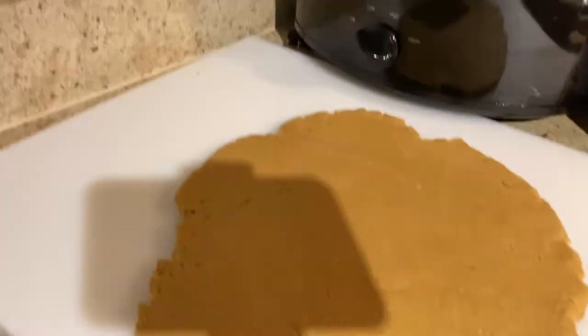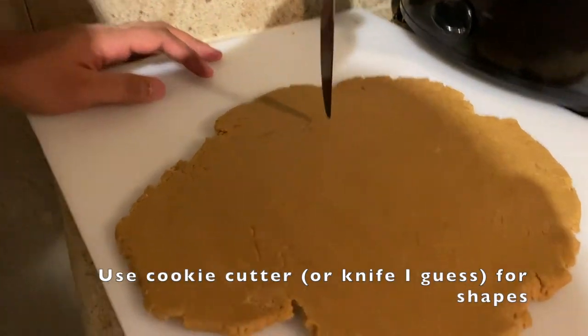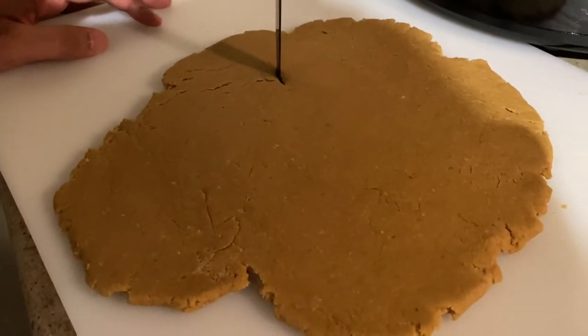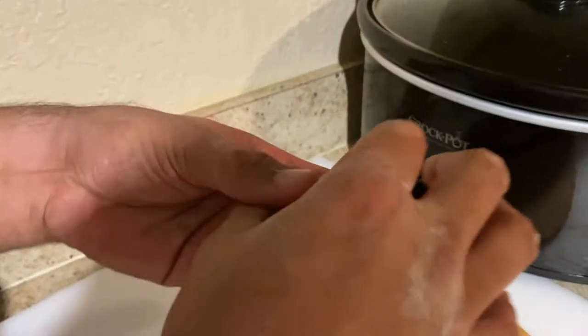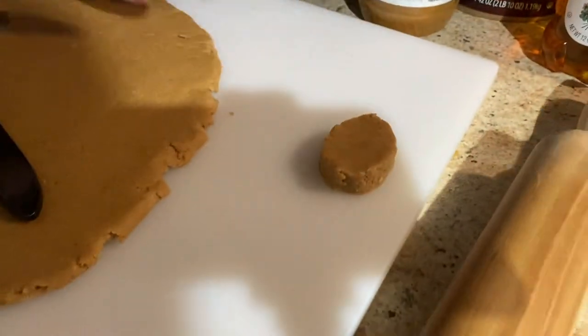We don't have any cookie cutters for Easter, and our Christmas ones are put away. So we're just going to be using a knife to try to cut some Easter shapes. Let's see how that goes. The first egg is a success! That's a thick egg. Is that the right thickness? I don't know — but they'll like it.